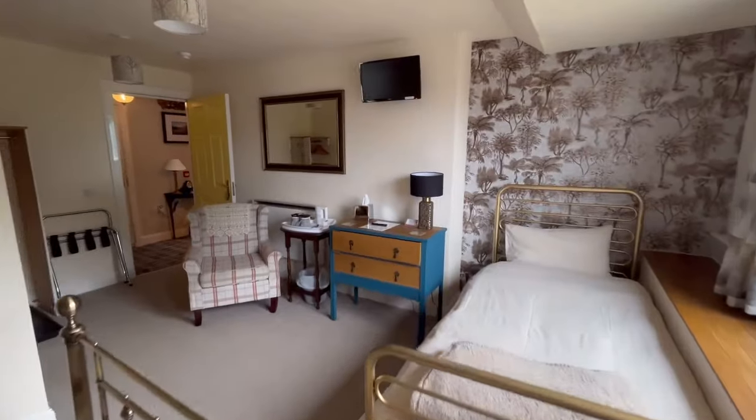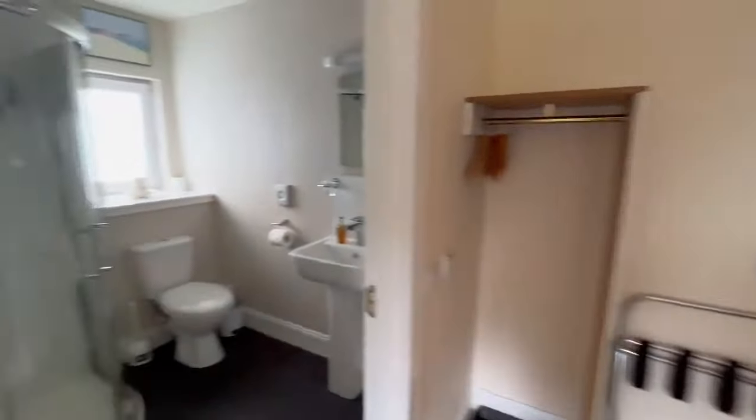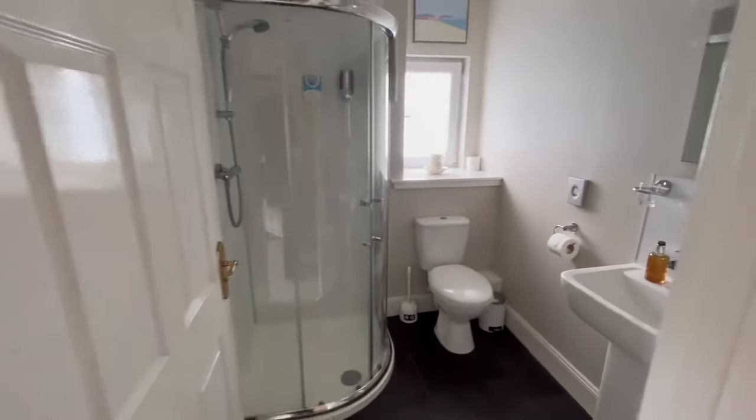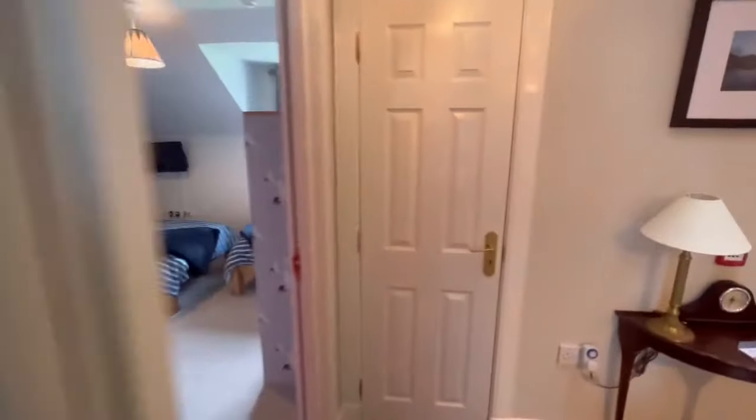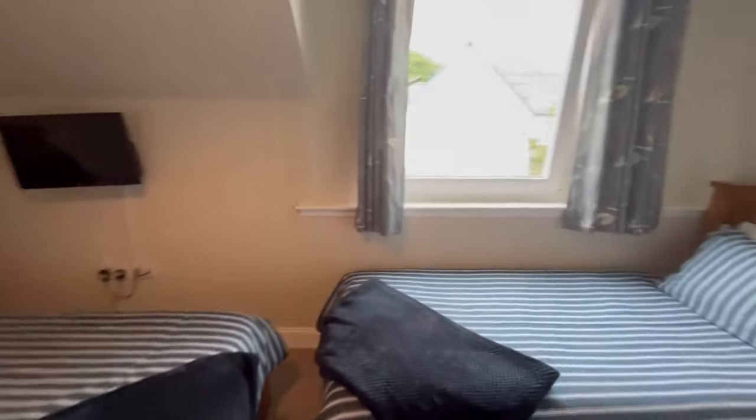This is the family room — en-suite. They're all en-suite upstairs. This one is set up as a twin, and it also has an en-suite.